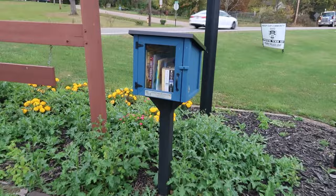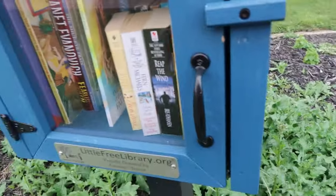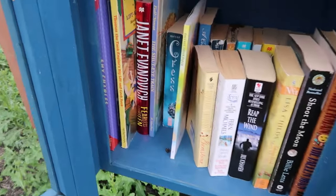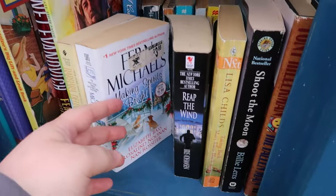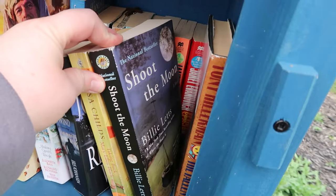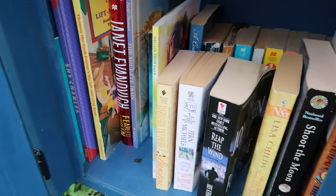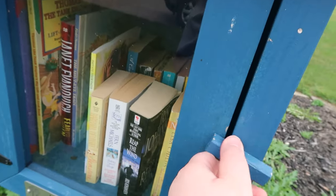Our next little free library is really close to my house. I usually don't find anything at this one, but I always make it a point to come here because if I've ever learned anything with these little free libraries, you never know when you're going to find a gem. This time it had a decent amount of mass market books. I didn't donate anything in this box today because all the ones on the left-hand side were pretty much donated by me already. So I just shut the door and headed to the next one.